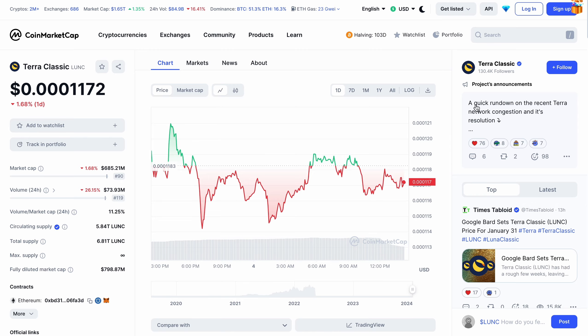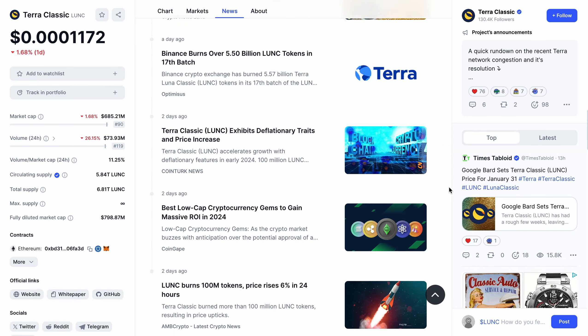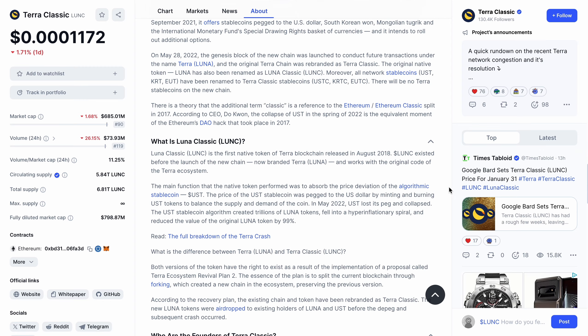Let's get straight into it — back to basics. What is Terra Luna Classic? Many of you have joined this community recently, around when Terra Luna Classic sold off over 99%. Many people jumped on board to scoop up those extraordinarily low prices, anticipating a bounce back. But many have no idea what this project is or what it's aiming to achieve. Luna Classic is the first native token of the Terra blockchain, released in August 2018, existing before the launch of the new chain now branded Terra Luna.